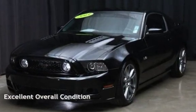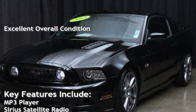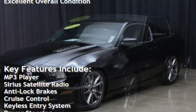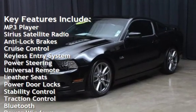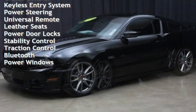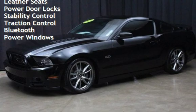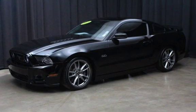This vehicle is in excellent overall condition. Key features include MP3 player, Sirius satellite radio, anti-lock brakes, cruise control, keyless entry, power steering, universal remote, leather seats, power door locks, stability control, traction control, Bluetooth, and power windows.